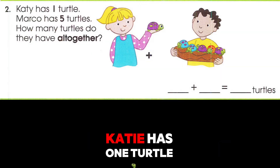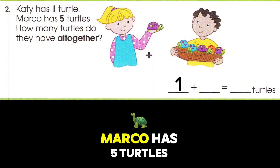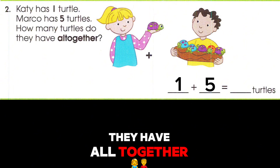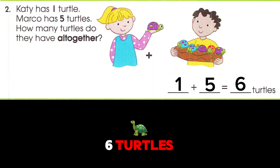Katie has one turtle. Marco has five turtles. How many turtles do they have all together? One plus five equals six turtles.